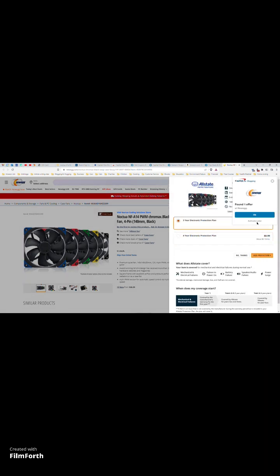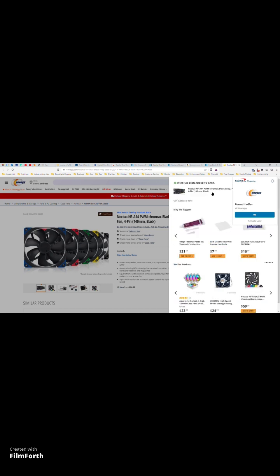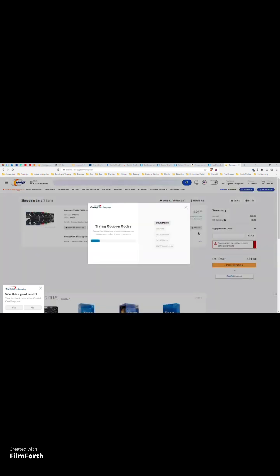Once you add the item to your cart — I'll add it now — it will try to find a coupon code to help you save more money, which is another thing COS does. It doesn't look like it's going to have any success with any of the codes, likely because it's a third-party seller.